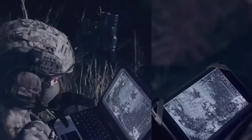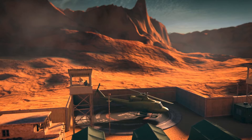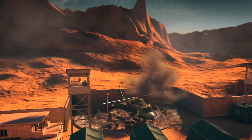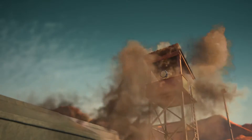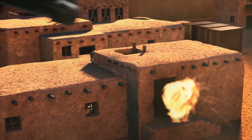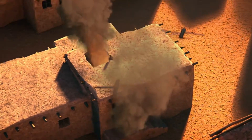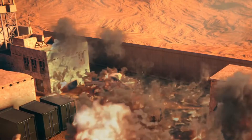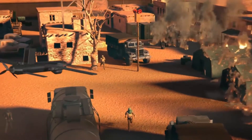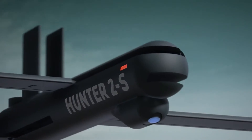Furthermore, the precision of drone swarms in targeting and executing missions is unparalleled. They are capable of engaging specific targets with high accuracy, thereby minimizing collateral damage. This level of precision is particularly critical in complex combat scenarios where the distinction between combatants and non-combatants is essential.